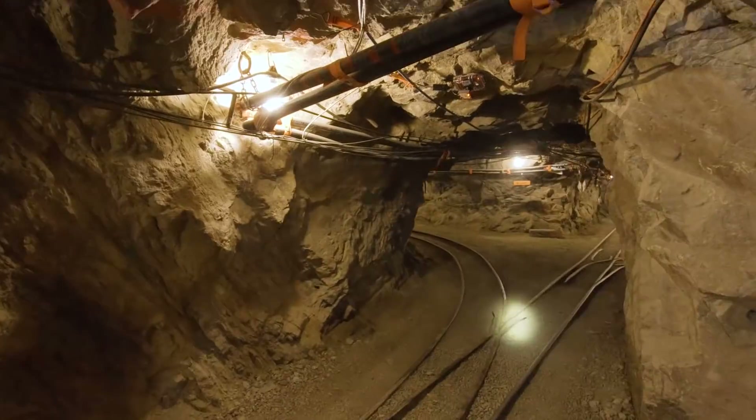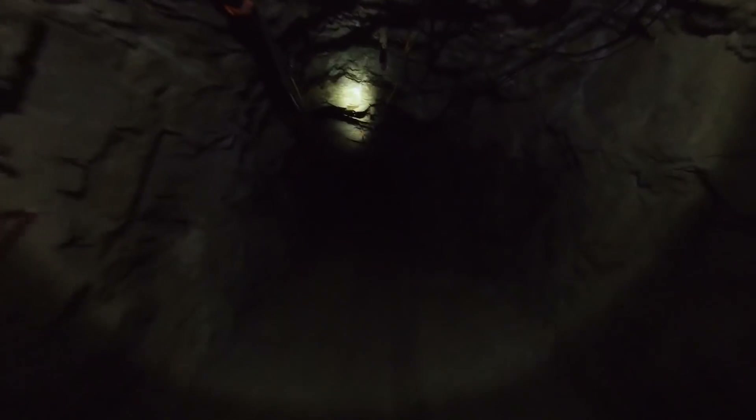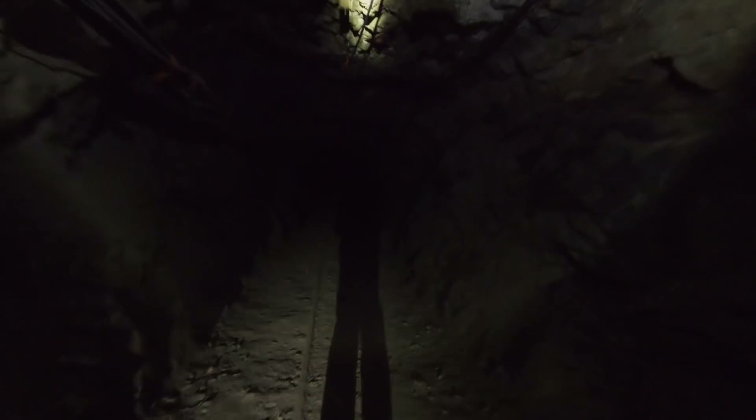Moving on, we're going to pass by another cell phone artifact and move through some different lighting conditions. From here, we're leaving the overhead lighting behind for a while. Again, we're using our headlamps for the video and safety, but without those, it's basically pitch black.